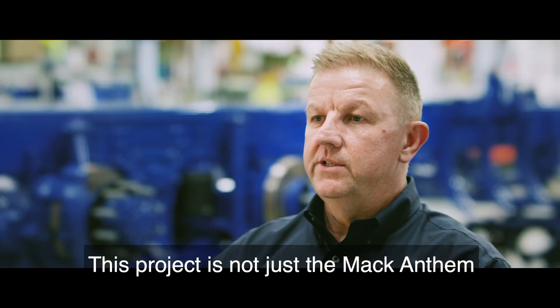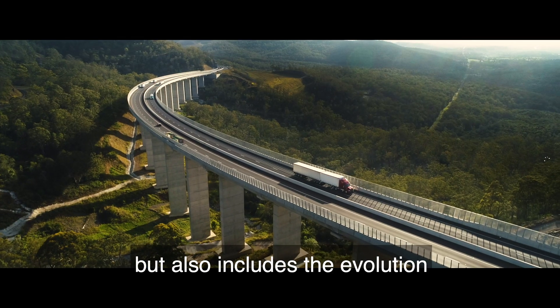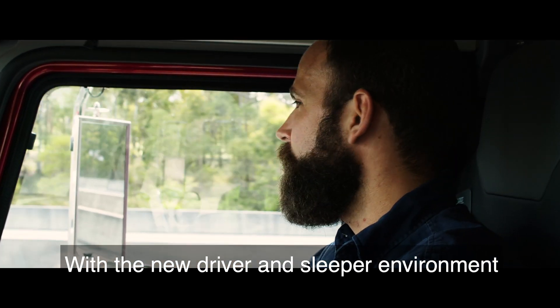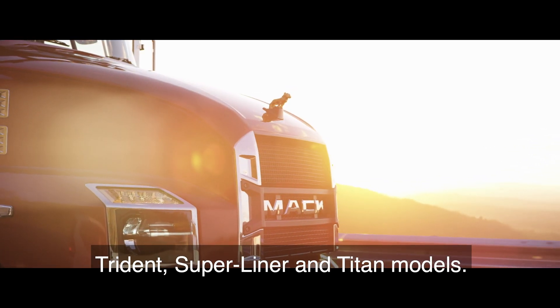This project is not just the Mack Anthem being released in Australia, but also includes an evolution of our other models, with the new driver and sleeper environment for our Metro Liner, Trident, Super Liner, and Titan models.